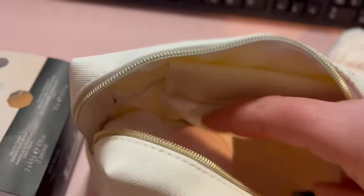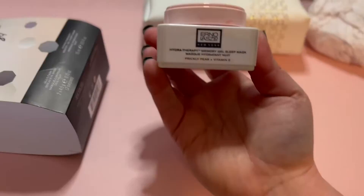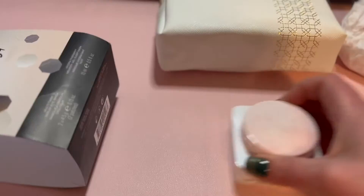First we have the Aeronaut Laszlo Hydra Therapy Memory Gel Sleep Mask with Prickly Pear and Vitamin E. It has a cute marbling to this pink here on top.